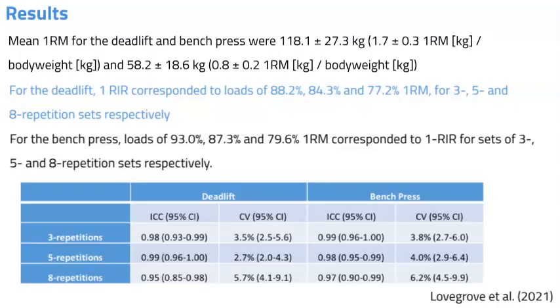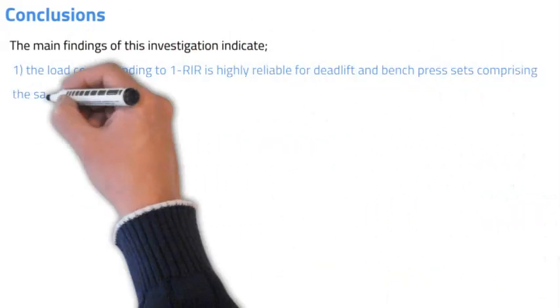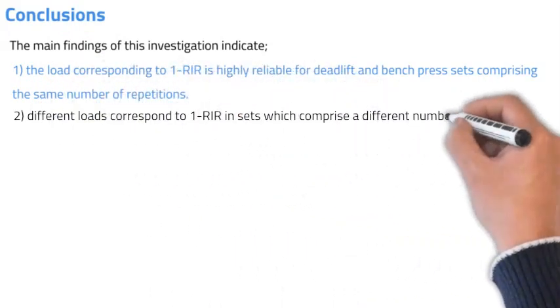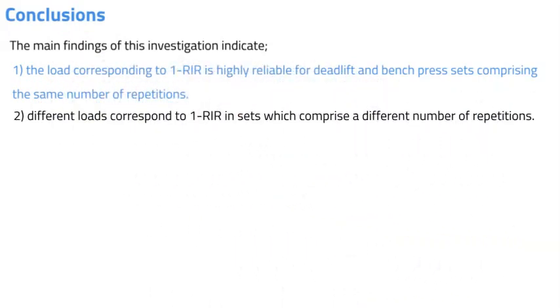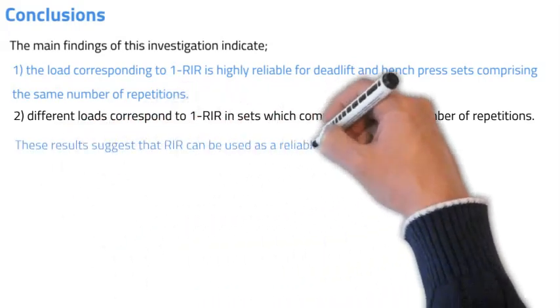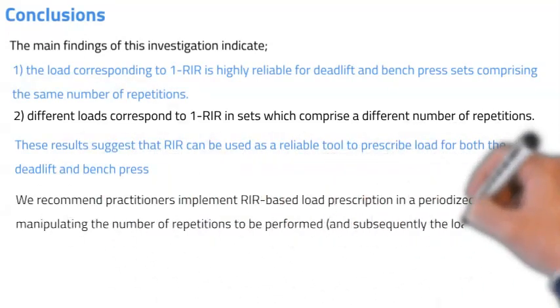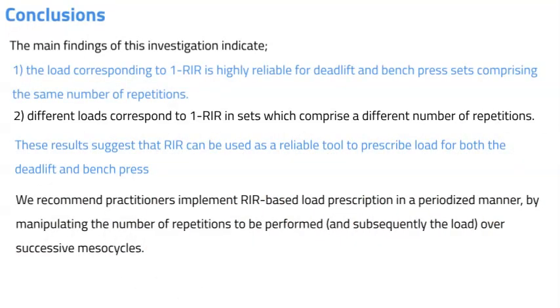The main findings of this study indicate that: one, the load corresponding to one repetition in reserve is highly reliable for deadlift and bench press sets comprising the same number of repetitions; and two, different loads correspond to one repetition in reserve in sets which compare different numbers of repetitions — suggesting that repetitions in reserve can be used as a reliable tool to prescribe load for both the deadlift and bench press. We recommend that practitioners implement repetitions in reserve based load prescription in a periodised manner by manipulating the number of repetitions to be performed and subsequently load over successive mesocycles.